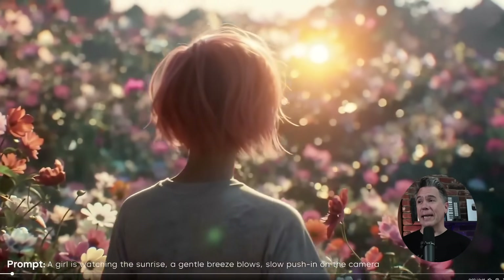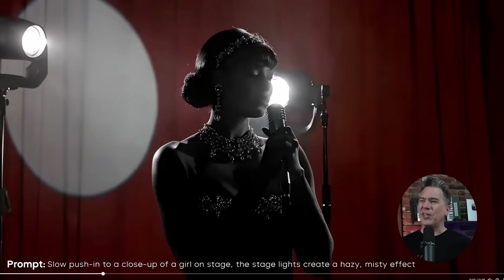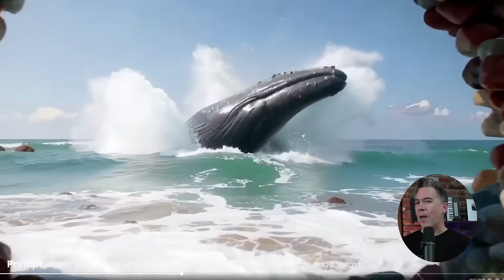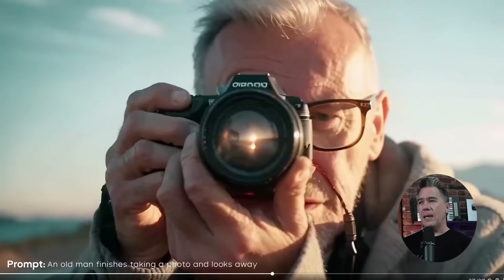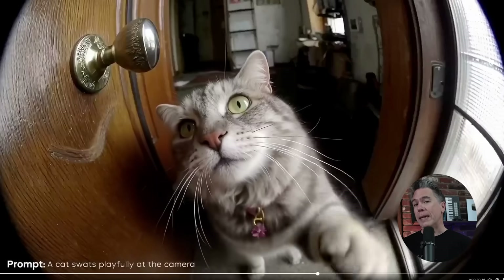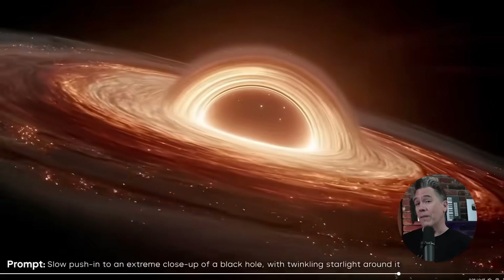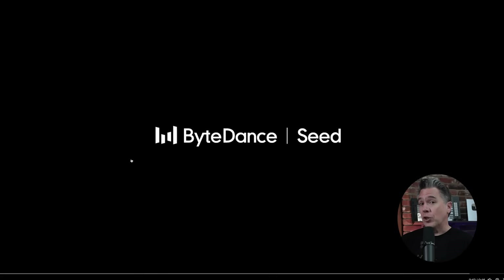ByteDance released a new video model called Seed Dance. It's actually at the top of the AI leaderboards right now, though I'm not quite sold on that necessarily — it does look like a pretty good model, but it's closed source. Currently it's available as the mini version on the Dreamina platform, so you can try it out. I'll definitely try to get to that one next week. This has been a pretty crazy week, and honestly I think it's just going to be par for the course for the rest of the summer. I will definitely be seeing you soon — thanks for watching. My name is Tim.